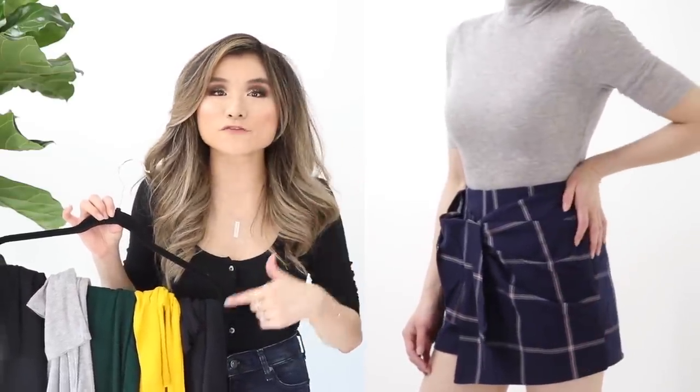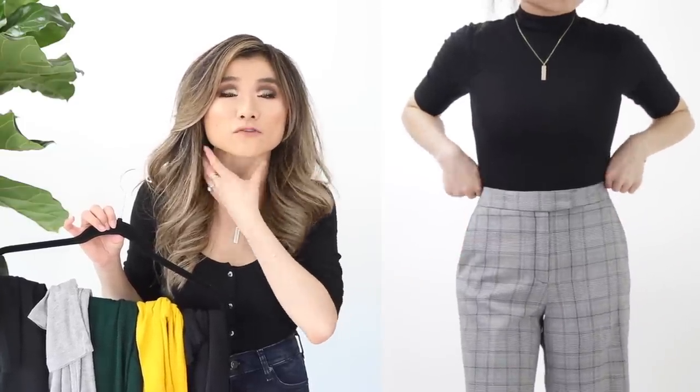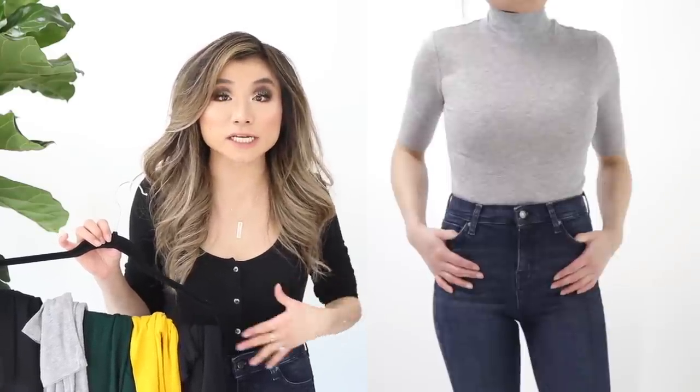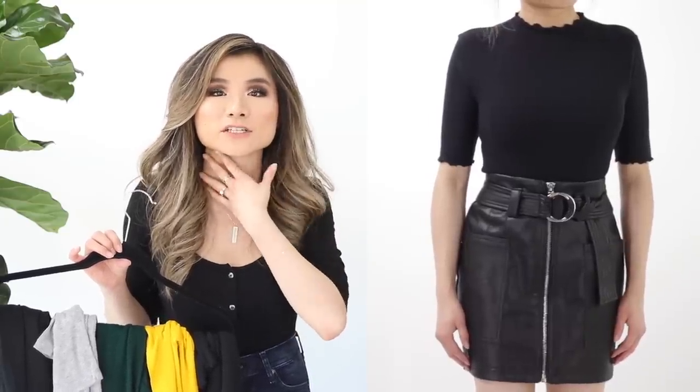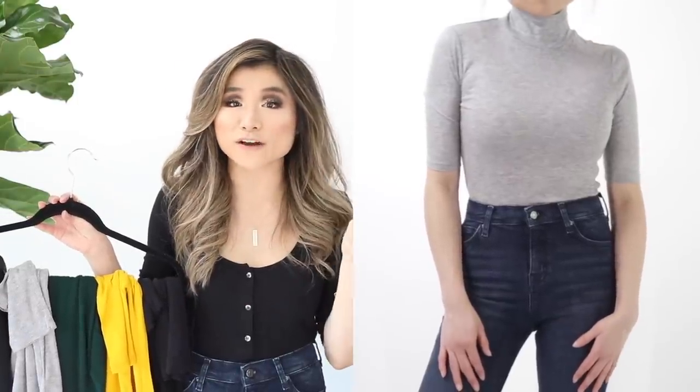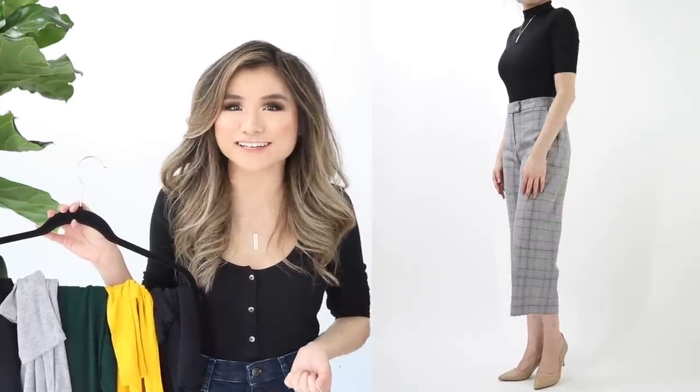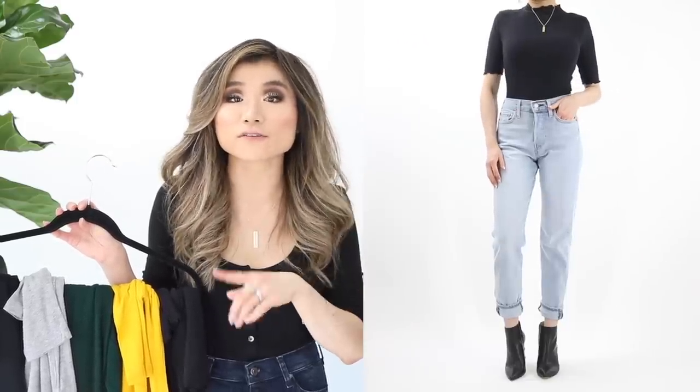The last two basic tops are turtle/mock necks. First is the Topshop elbow sleeve turtleneck — fitted with full neck coverage and an elbow-length sleeve for a chic look, great as a base layer. I also love the BP lettuce edge elbow sleeve top, which is ribbed and stretchy with lighter neck coverage. Topshop turtlenecks are regular price $25, on sale for $15.90. The BP one is $35, on sale for $22.90.